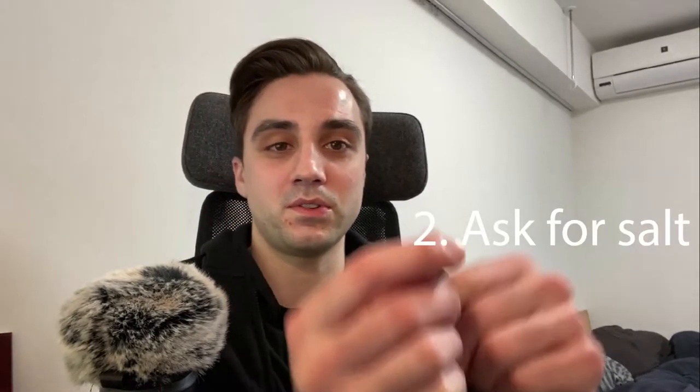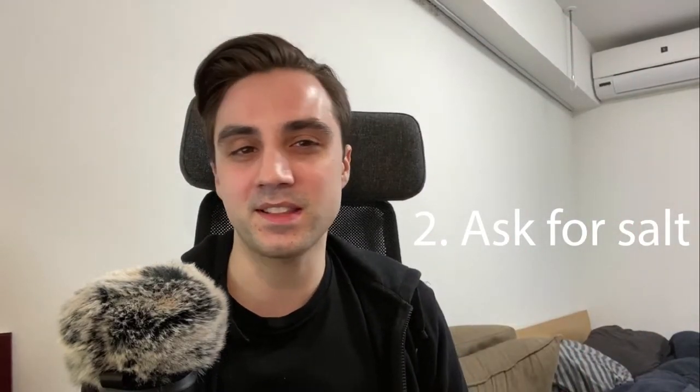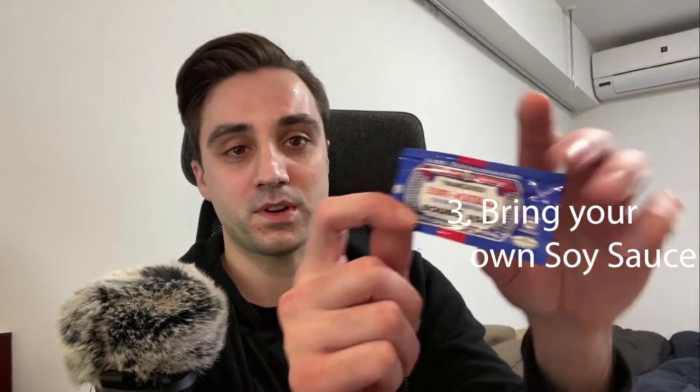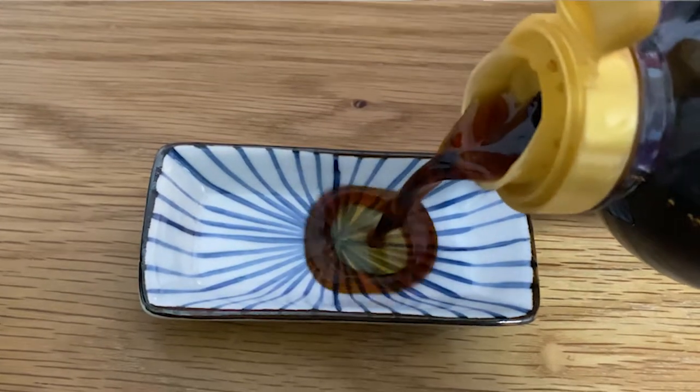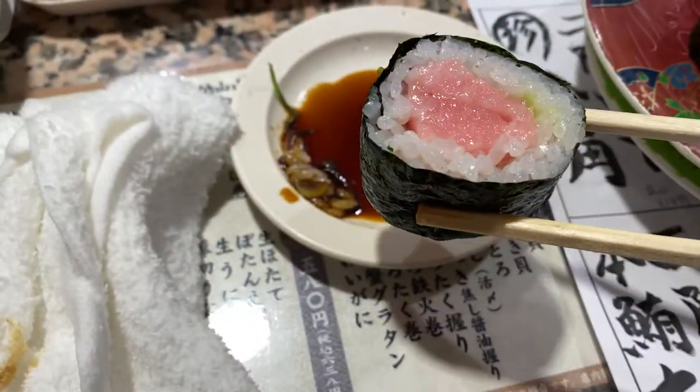Number two: you can ask the chef for some salt. They'll give you a little dish of salt and you can dip the sushi in. It's not as good as soy sauce, but better than nothing. Number three, and what I recommend, is that you bring your own gluten-free soy sauce. I bought some packets like this on Amazon and I just bring these whenever I go to a restaurant. Alternatively, you could buy a bottle of gluten-free soy sauce, bring it to the restaurant, keep it in your pocket, and then take it out and dip. In my experience, I've had no issue bringing my own soy sauce to a sushi restaurant.